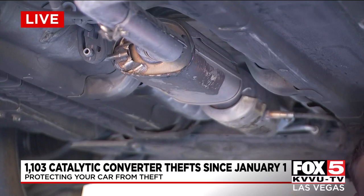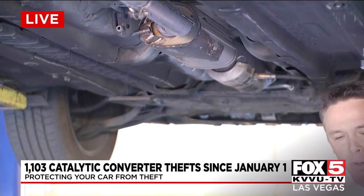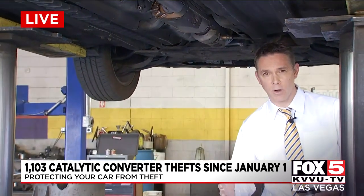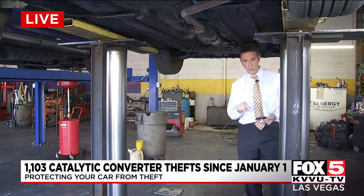Police have suggested other ways to catch people stealing these. One is to mark your converter with bright paint or etch your VIN number into them. So if police pull over a driver who has 20 converters in their car and they see one with paint or a VIN number, they can more easily tie that person to a theft and actually prosecute them.